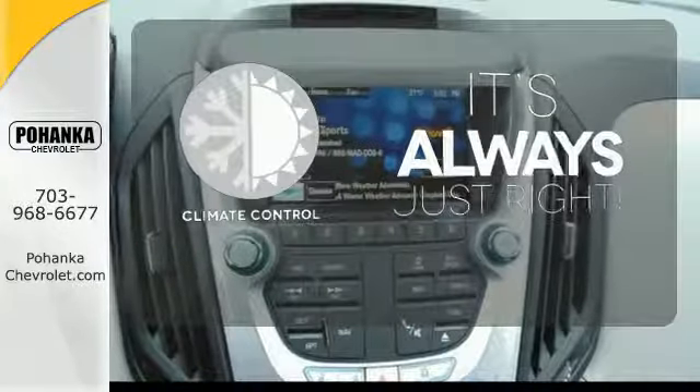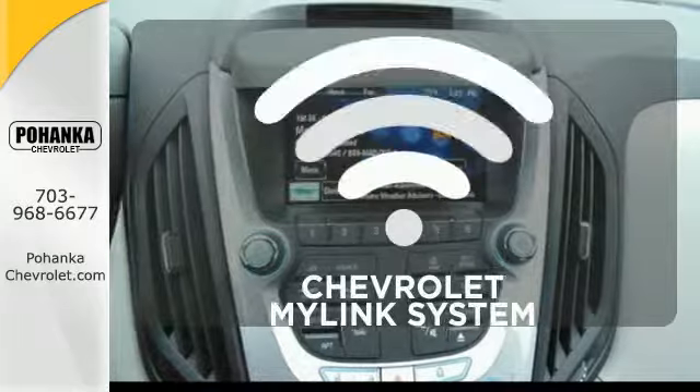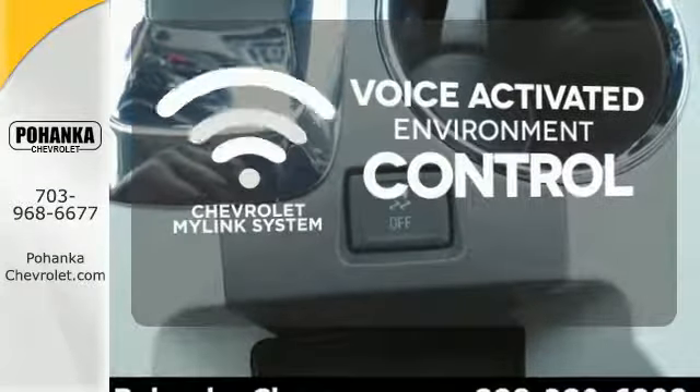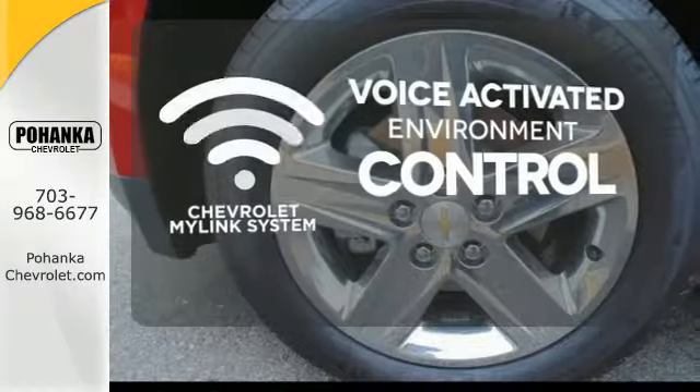Set it and forget it with the climate control. Chevrolet's MyLink system allows you to control your music, hands-free calling, and so much more with just the sound of your voice.